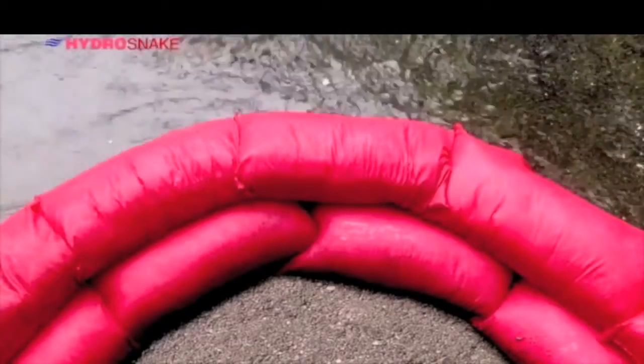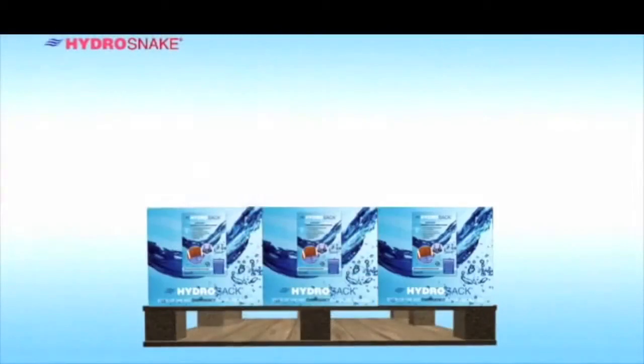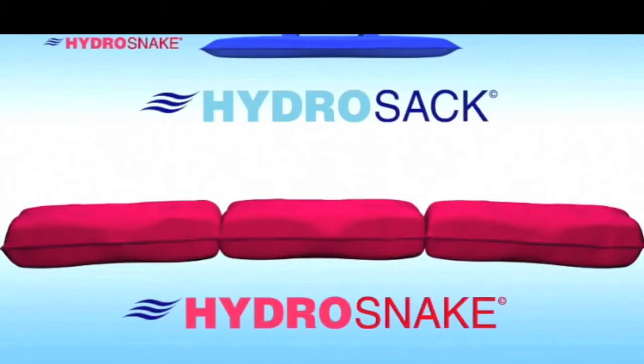Alternatively, they can be landfilled or incinerated. HydraSnakes can be stored in bulk for 5 years or more until needed. As you can see, the benefits in terms of the environment and the cost savings speak for themselves. Don't wait until it's too late — be prepared with HydraSnakes.